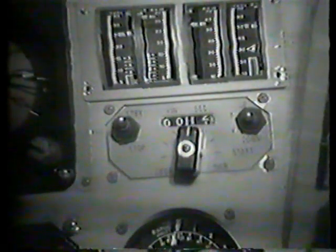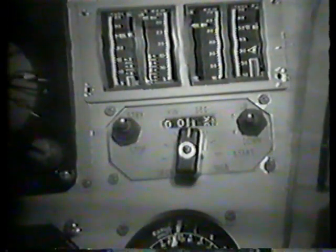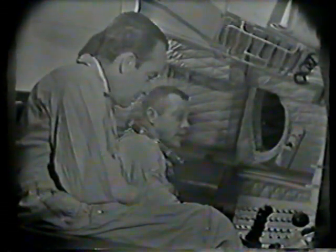Another indication that comes to him is the word 'liftoff,' which is given over the communication system from the blockhouse control. So he used this system to analyze the situation and act perfectly.